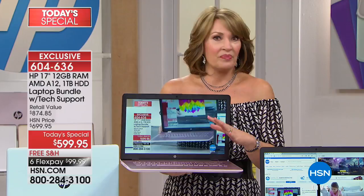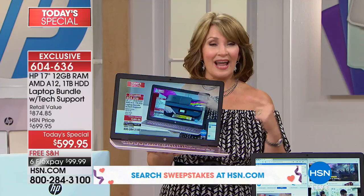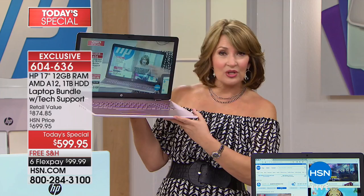Nowhere else in the world can you find this — you can buy HP everywhere, it's the number one selling brand in the country, but you can't buy this at this price. This is an exclusive HSN offer and you cannot buy this color. If you want pink, I'm being told now there's $250 pink and counting. The purple — you only have $200 left. These are getting limited.